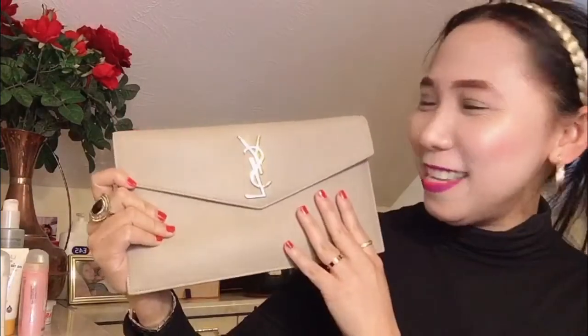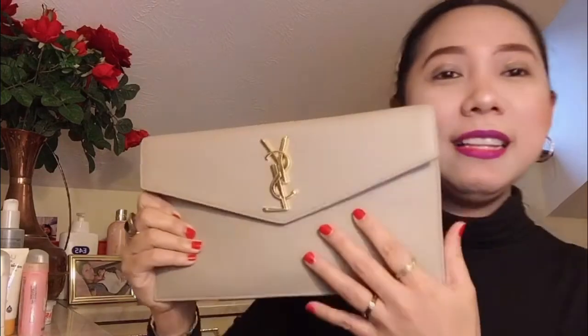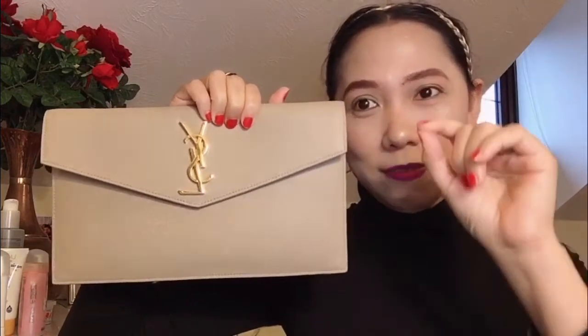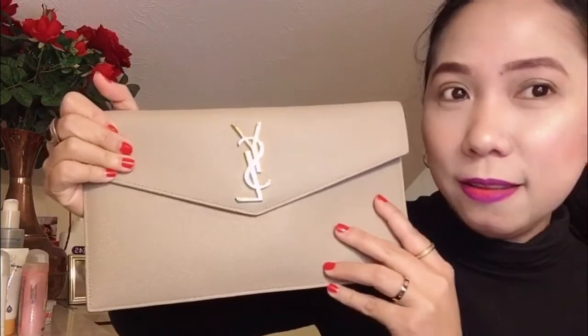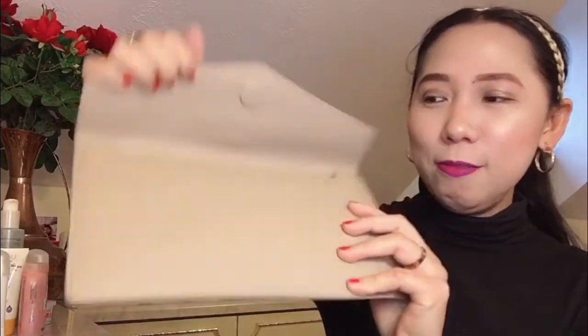So this is the box. Let's find out. It's so nice — the logo itself is very elegant. I think among all the luxury brands, YSL has the most elegant logo. The Louis Vuitton logo is more like a monogram LV style. On my personal opinion, I think YSL got the very elegant and very chic logo. Look at that — the gold details.